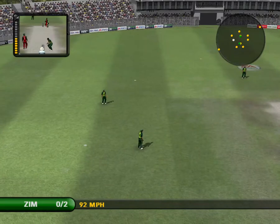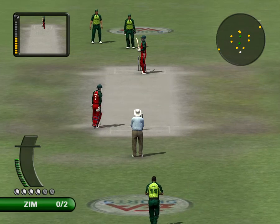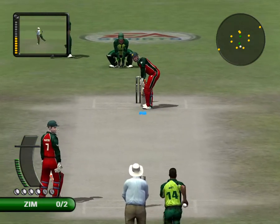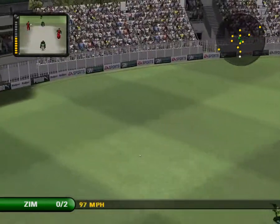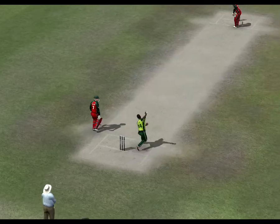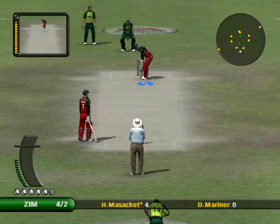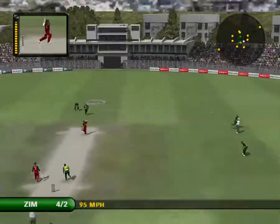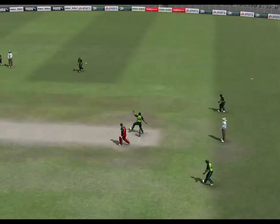Stopped in the covers. That was a very confident shot. He does play that shot really well, and of course it brings him a lot of runs. You can't set fields for a shot like that. Brilliant!